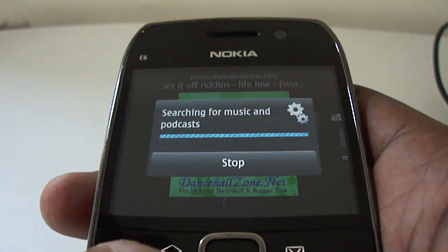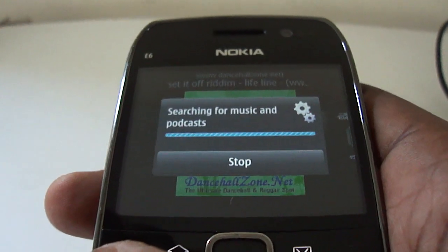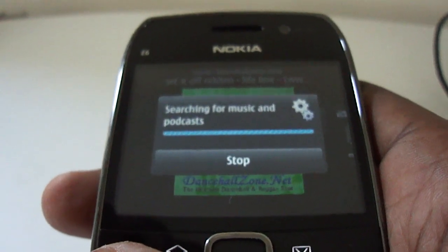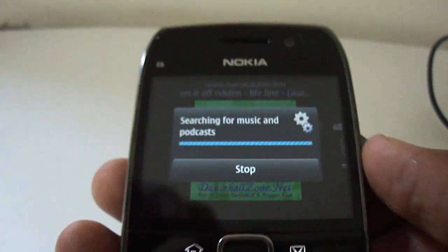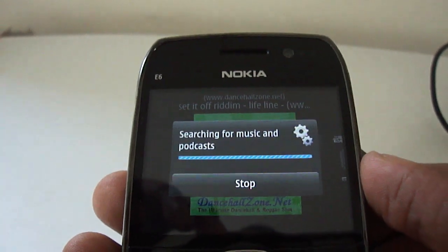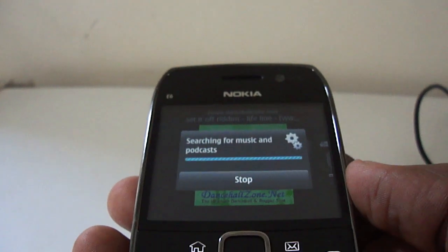The data that I had on the internal memory is still there — that's why you can see the songs I have beginning to appear in the background. This is a very sexy-looking UI on the E6. Symbian Belle of course is going to be shipping with the new Nokia 603.